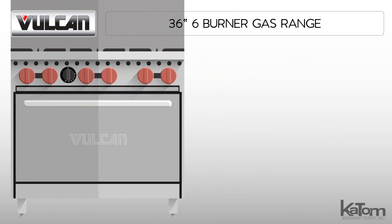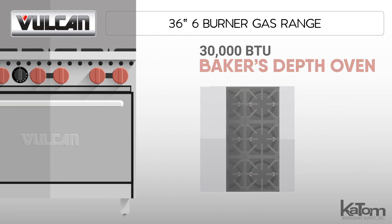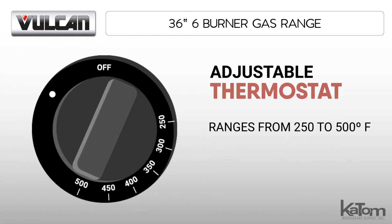The 30,000 BTU Baker's depth oven can fit full-size sheet pans side to side or front to back, and features a thermostat that adjusts from 250 to 500 degrees Fahrenheit.